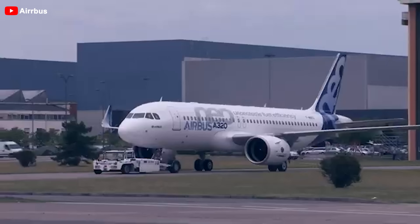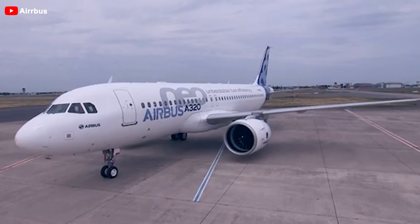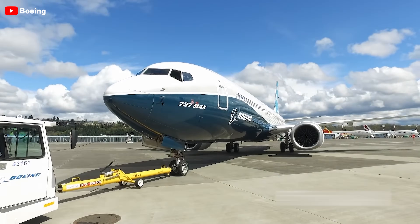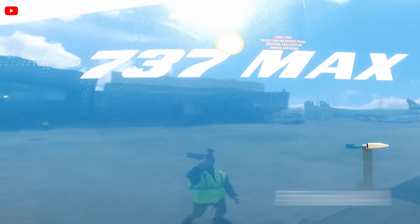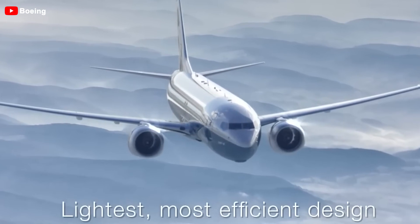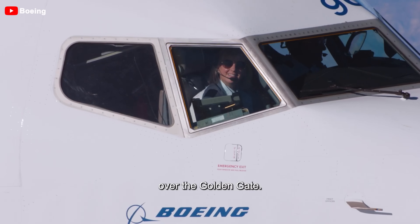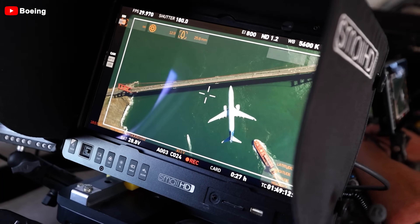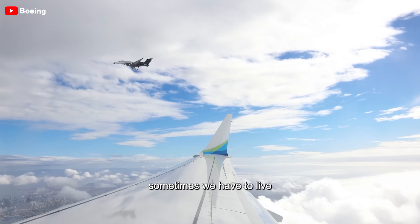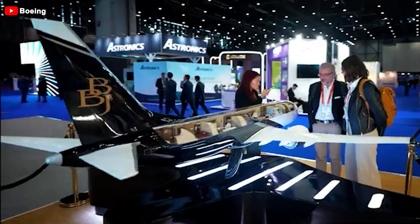While the Airbus A220 offers exceptional comfort and performance for those seeking a modern private jet, the Boeing 737 is equally impressive when customized for private use, with greater carrying capacity and wider range. Boeing is known for its defense, space, and commercial airplanes, and this aerospace giant also has a strong presence in the private jet market.